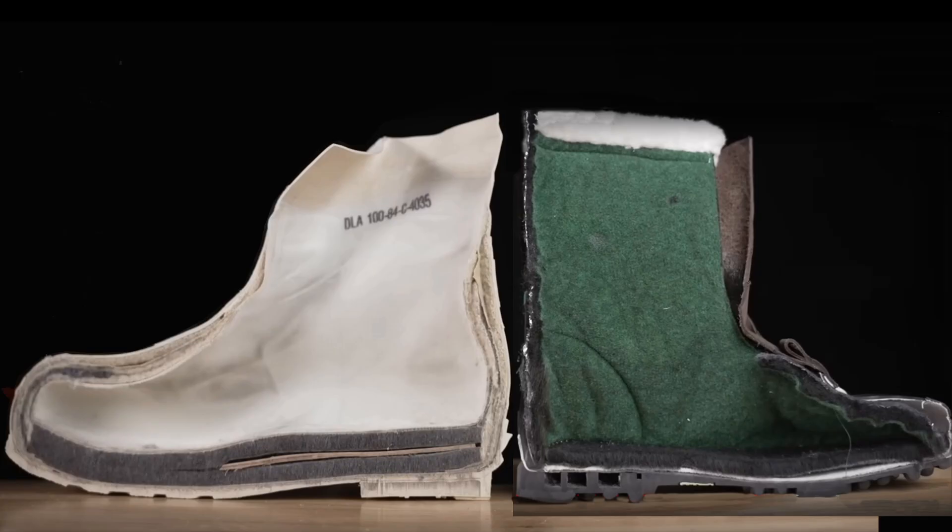Just quickly, I wanted to compare the construction between the bunny boot and the Sorel boot. You can clearly see there's a huge difference in the amount of insulation — the bunny boot has pretty much over an inch of insulation compared to the Sorel boot, which really only has a quarter inch of insulation everywhere. Very big difference.